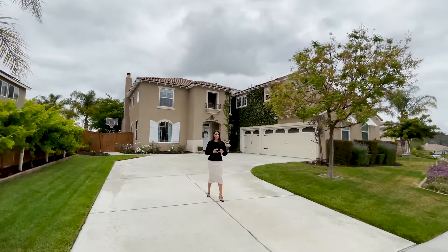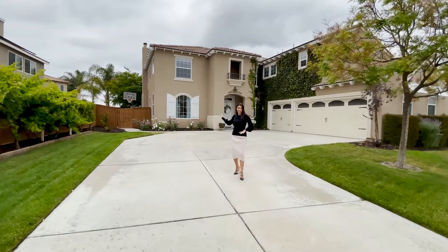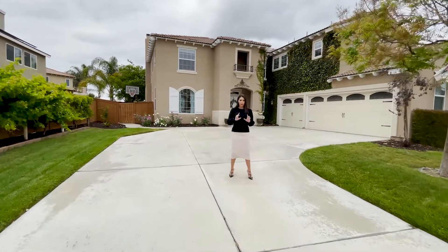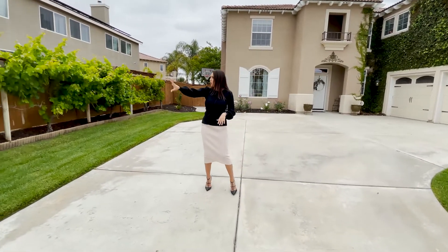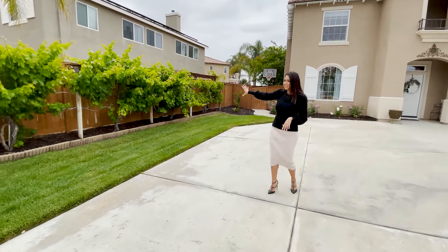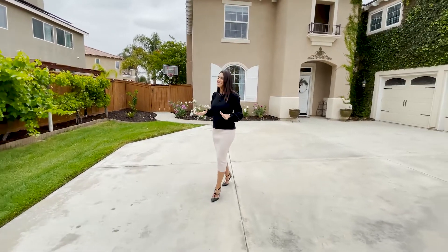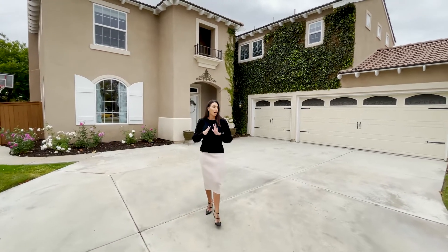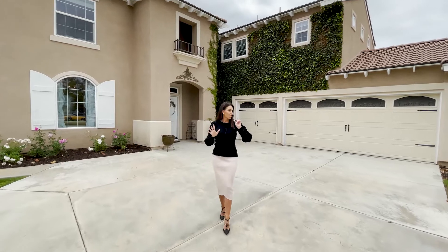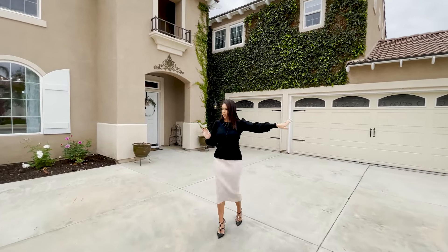This house does not disappoint — literally from the outside to the inside to the outside again, it is amazing. We've got a gorgeous entryway just lined with lush grass. We've got all these vines over here. It's like you're in Temecula wine country. This house is located in the amazing Morgan Hill. We're seriously located perfectly, with a cul-de-sac right there that the kids can run and play at.